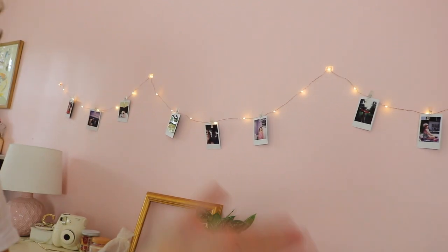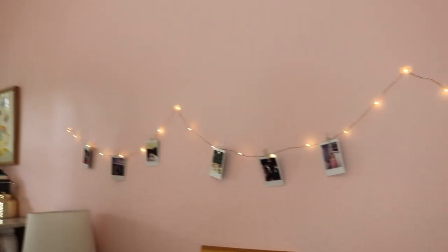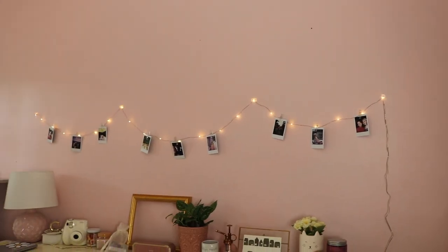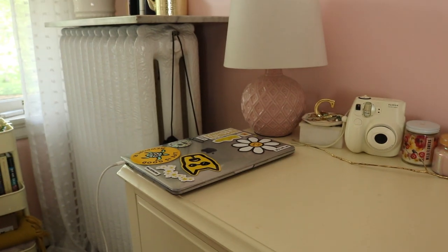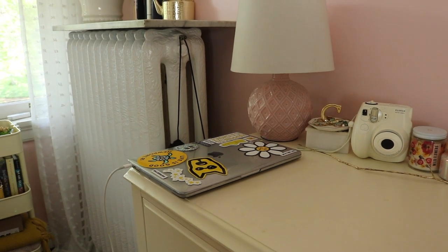Above here we have my little string of lights and polaroids, and over here is where I keep my laptop — this is where it charges and rests.